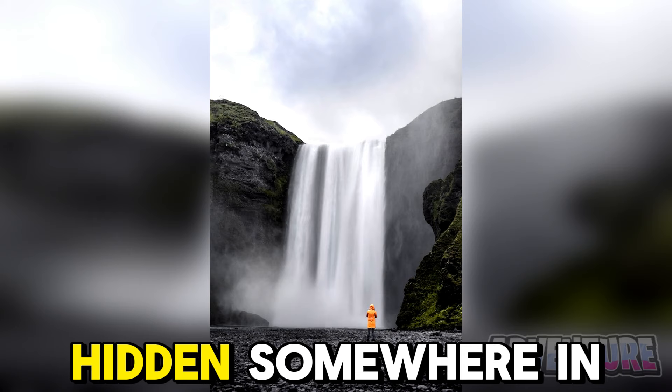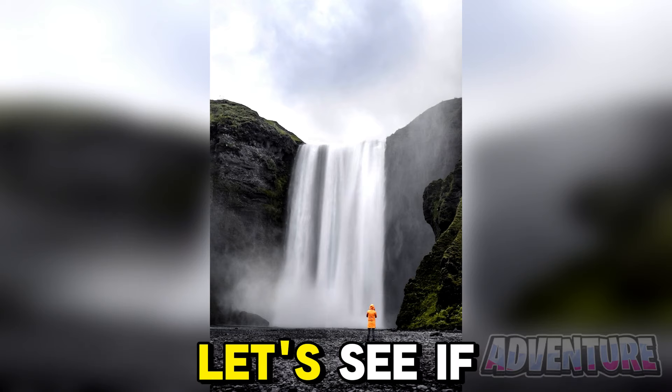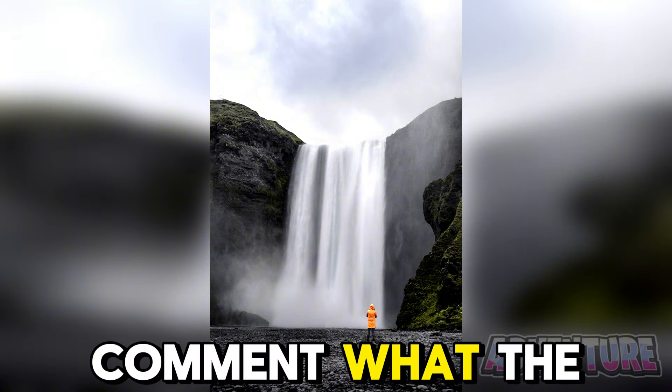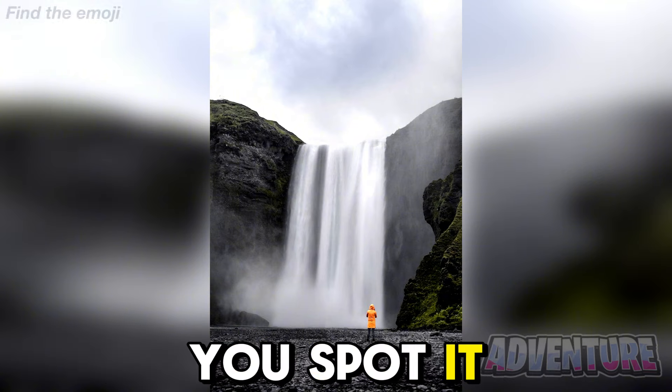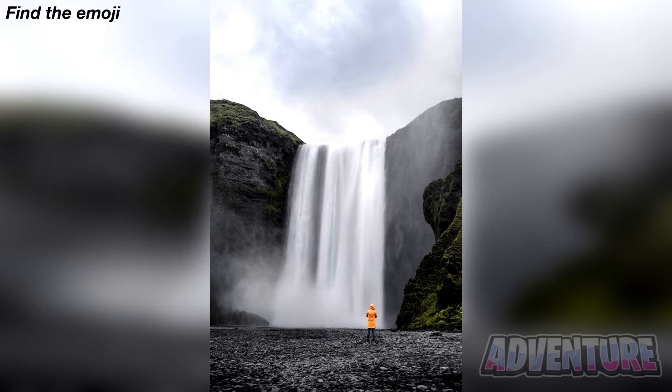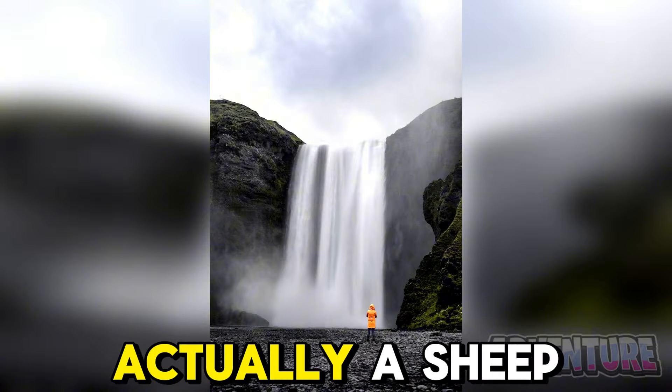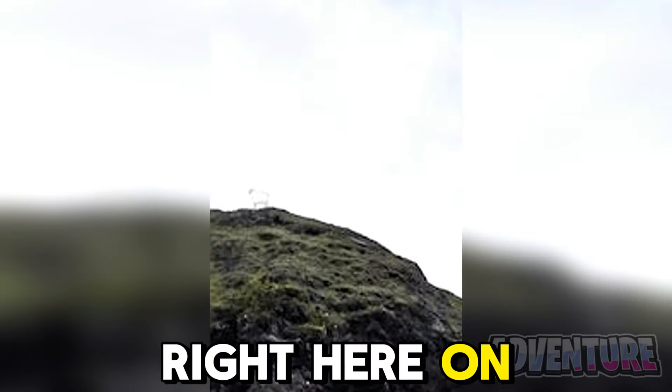There's an emoji hidden somewhere in this photo. Let's see if you can find it — only people with the best eyes will be able to see it. Comment what the emoji is if you spot it. The emoji hidden in this photo was actually a sheep, and it was right here on top of the mountain.